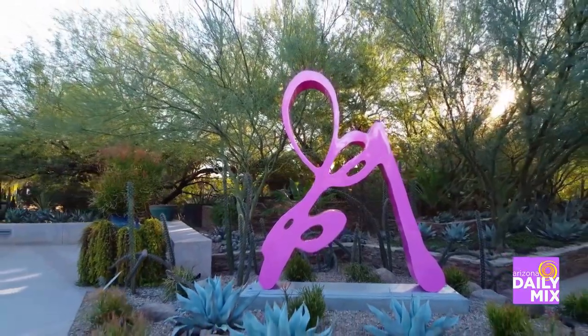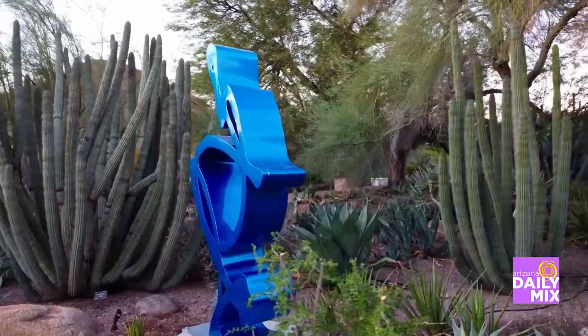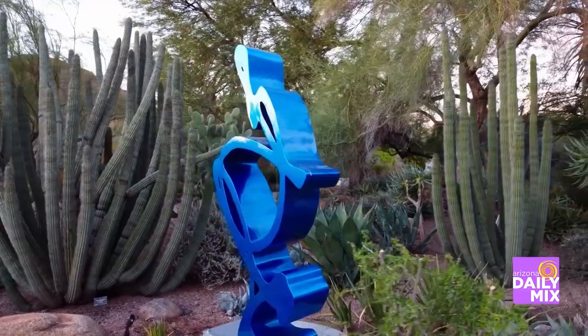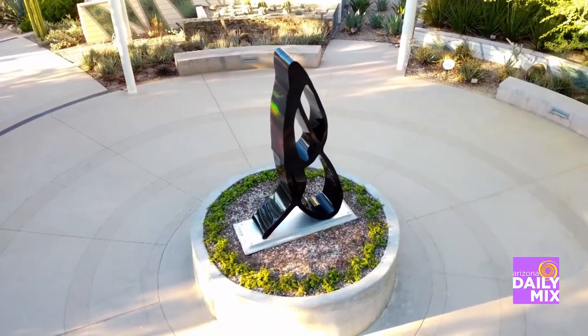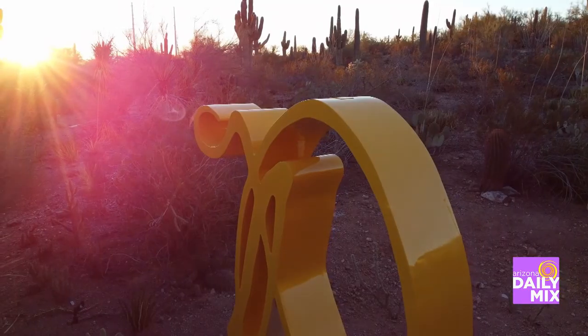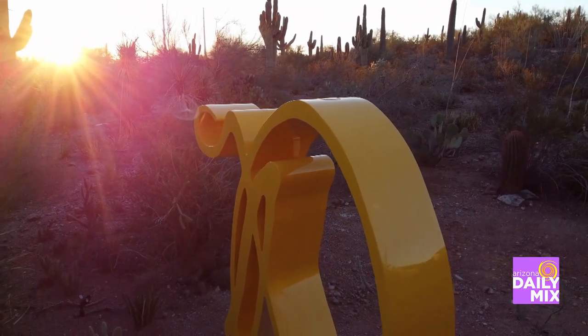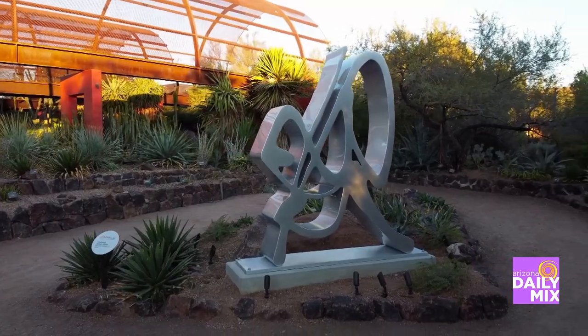We're seeing some of her works on the screen right now, which are just amazing. This gallery that we're talking about is amazing too — it expands and also becomes smaller with the different exhibits going on there. Where is it located in the garden so people understand? In the garden it's really easy to find; we make it easy with signage throughout.